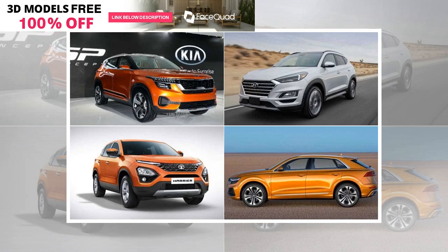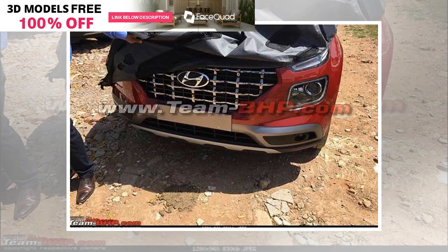In the company's latest teaser video, the Hyundai Venue was seen with square DRLs that look good for a change. One can also see the same diamond-cut alloy wheels that appear to have been borrowed from the 2019 Hyundai Creta.